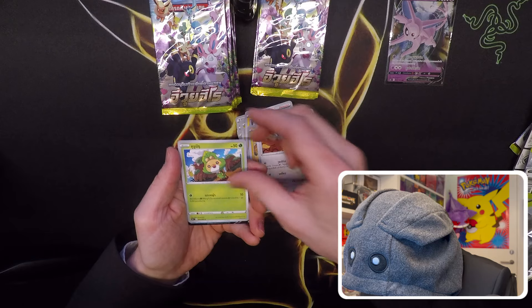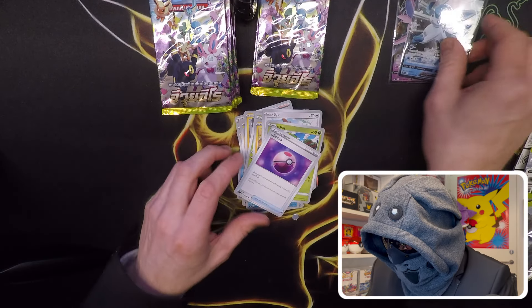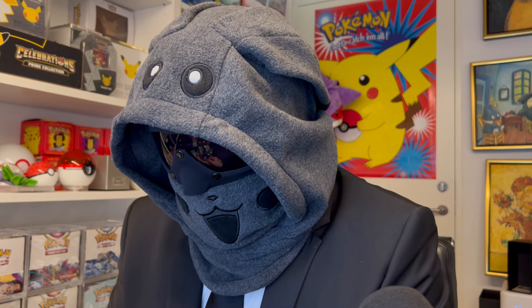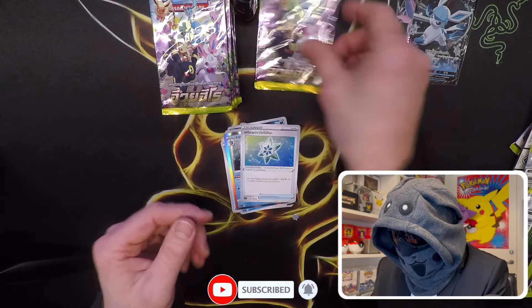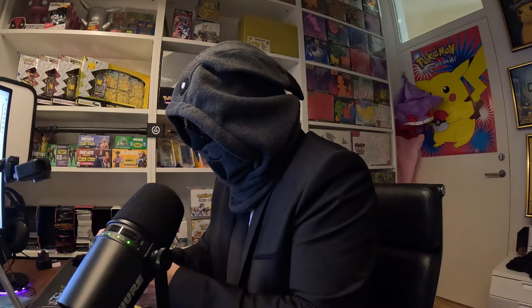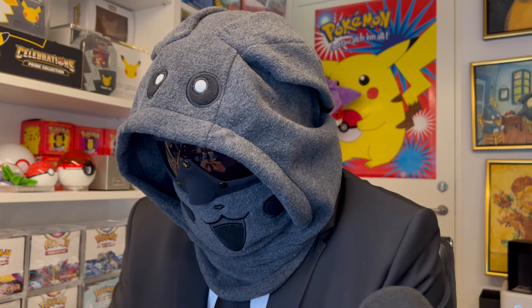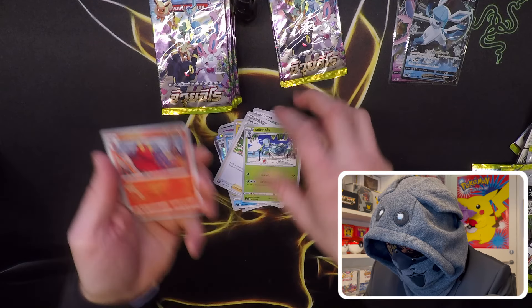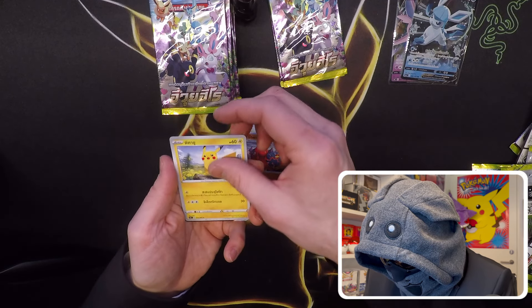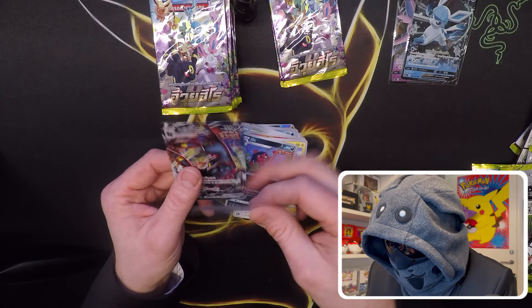There was an Eevee — we got something here. Yeah, we got the Glaceon V as well, awesome! For all the Eevee fans out there, this is definitely something they want to collect. We got another holo. Almost halfway through the box now — we're definitely getting something here. Pikachu and oh, Umbreon V Max! That's a nice card — not the secret Umbreon, but this is definitely one of the good pulls. Awesome!